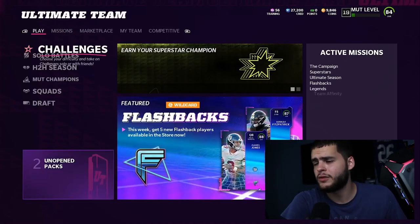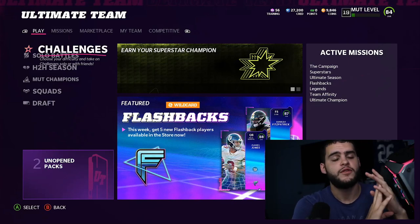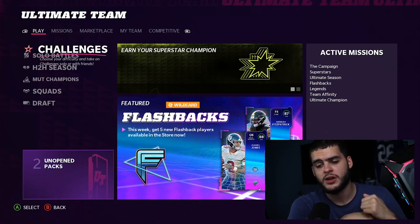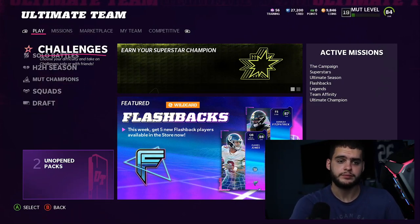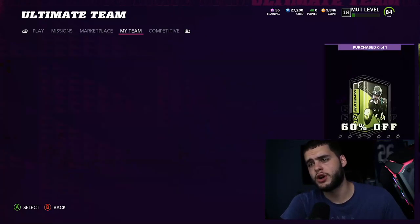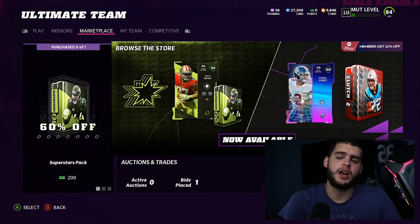So yesterday as far as make-rights go, there were a few things that went down. First there was the original make-right, which was that people got up to 20,000 MUT points for when they were locked out during the duplicate glitch. That's good for them, but that's not the one we're talking about here.